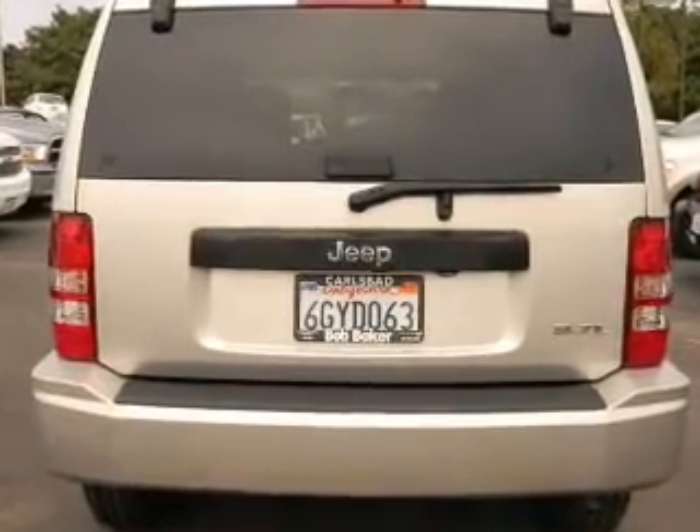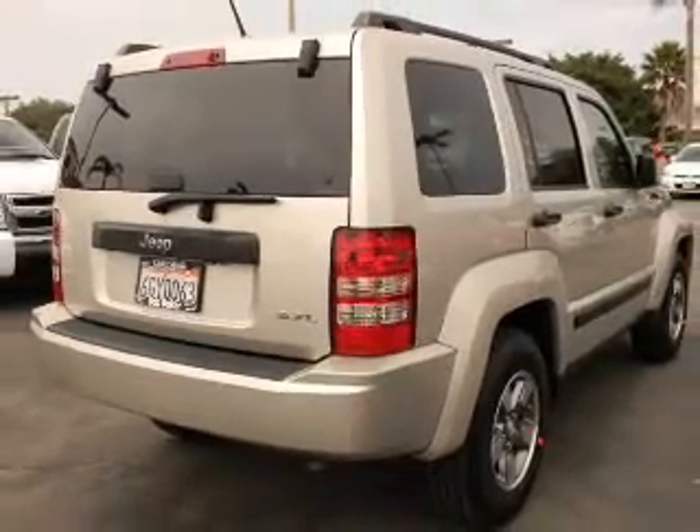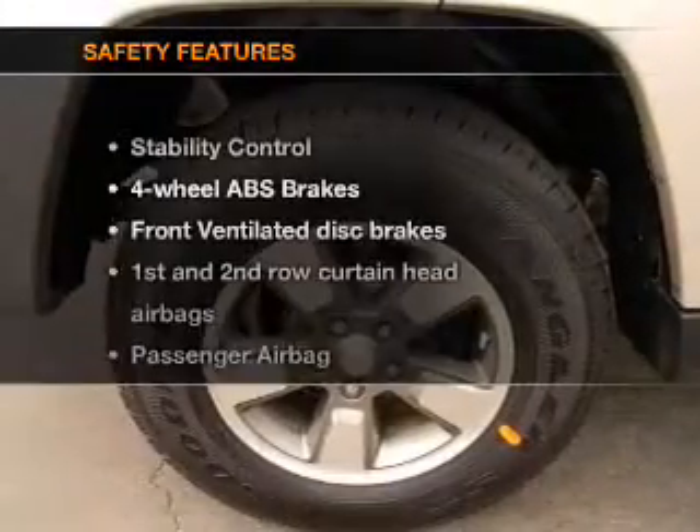Power door locks, power windows, cruise control, an AM-FM stereo with a CD player, a satellite radio, power mirrors, and power steering.